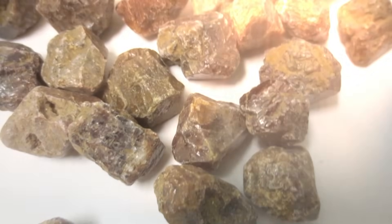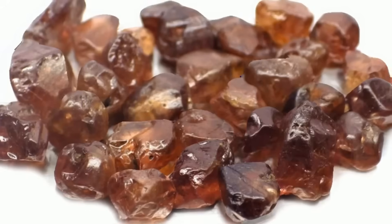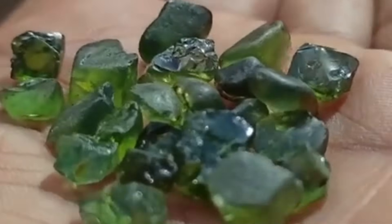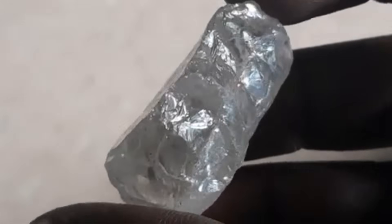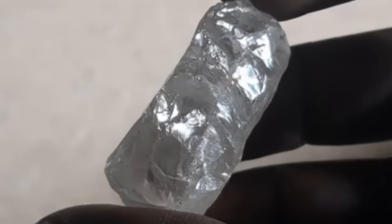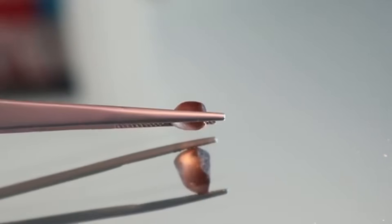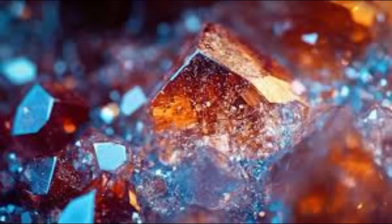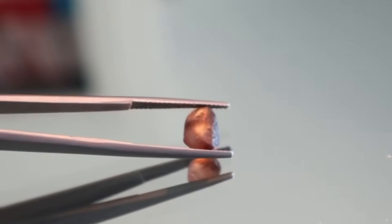8. Zircon — the ancient timekeeper. Zircon might look like an unremarkable brown or reddish stone, but it's one of the oldest minerals on Earth — some over 4 billion years old. Zircon forms in igneous rocks and can survive multiple metamorphic and sedimentary cycles, making it a geological time capsule. Scientists use zircon to date Earth's oldest crustal rocks. But beyond its scientific value, zircon can also be beautiful — when broken open and properly cut, it displays diamond-like brilliance with strong fire and dispersion. From dull pebble to radiant gem, zircon reminds us that age is just the beginning.